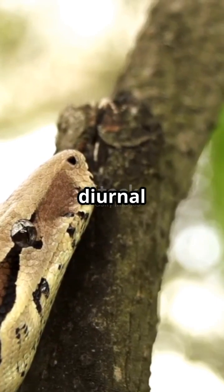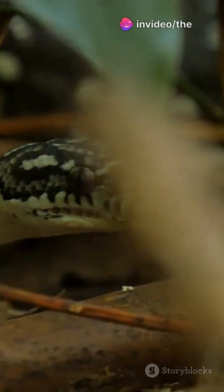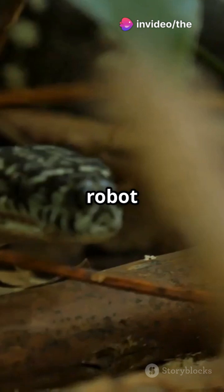Flying snakes are diurnal hunters, ambushing prey from treetops with a glide attack. NASA even studies them for robot designs.